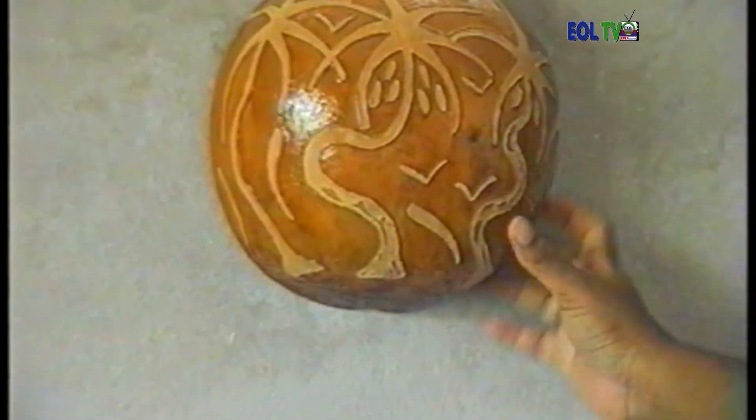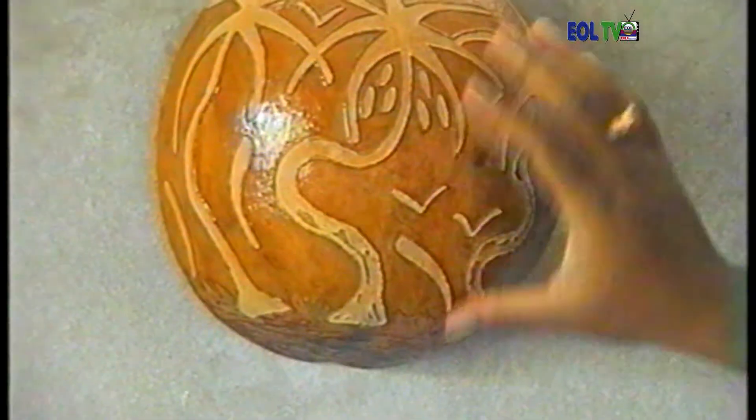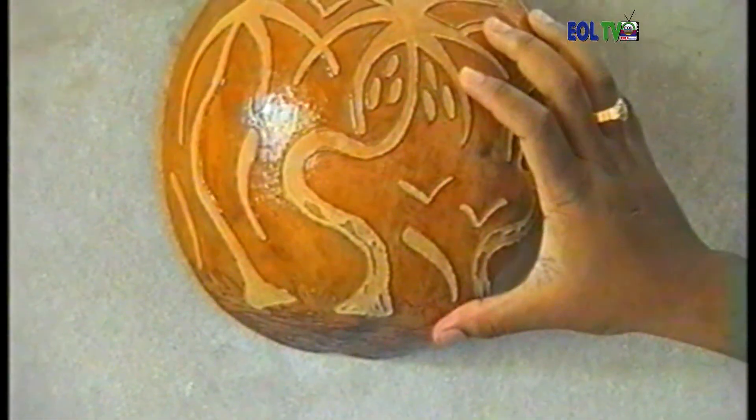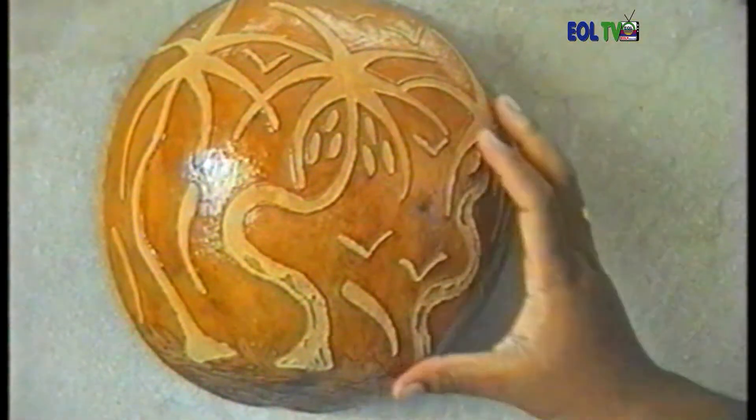Now you can show me what you do. We start by the wall. Here, it's a calebasse murale — it's a decoration that we can mount on the wall. These are the motifs of coconut trees that I have engraved in a different form that I have not done before.